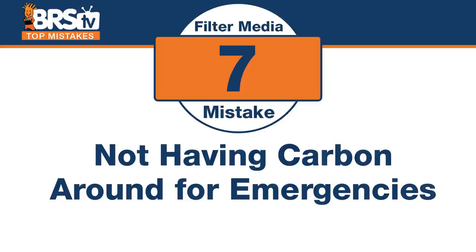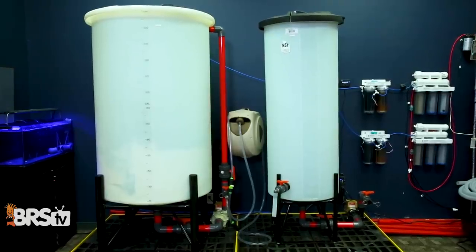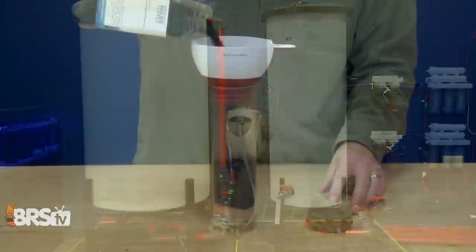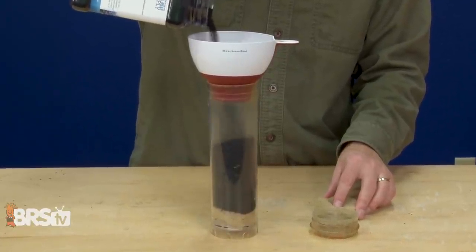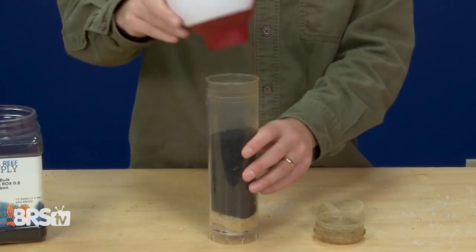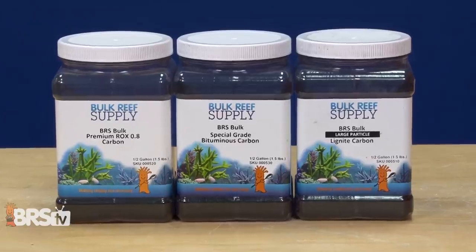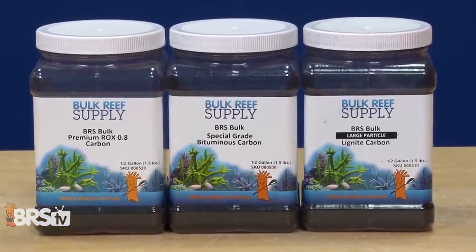Number seven — emergency time. The mistake is not having carbon around in case of emergencies. Not all of us have a large enough water reservoir for a big water change should something happen to the tank. In that case, you can slow down or remove toxins by adding in some carbon. This is especially true if you have a large tank where big water changes just aren't an option. So even if you don't run carbon all the time, have ten bucks' worth of carbon on hand to solve problems in real time.